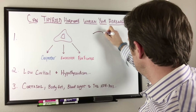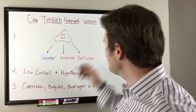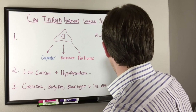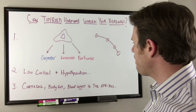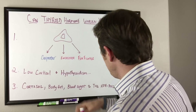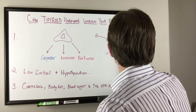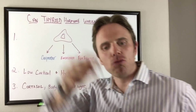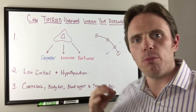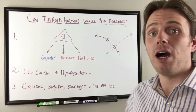Our cortisol rhythm is like a gentle ski slope — higher in the morning, lower at midday, lower at the end of the day, and lowest at night. As cortisol drops, melatonin goes up, creating a nice inverse X-ratio relationship. Cortisol helps with inflammation and energy during the day, while DHEA and melatonin support sleep, relaxation, and antioxidant function at night.